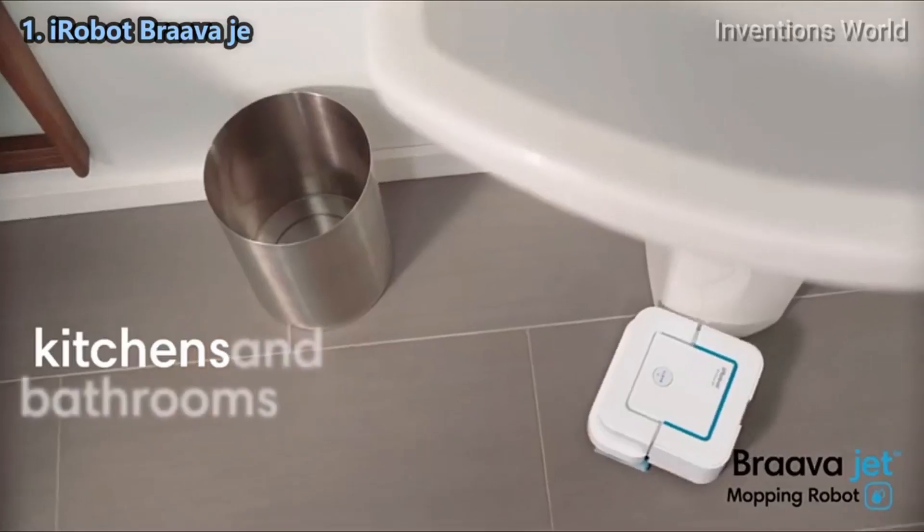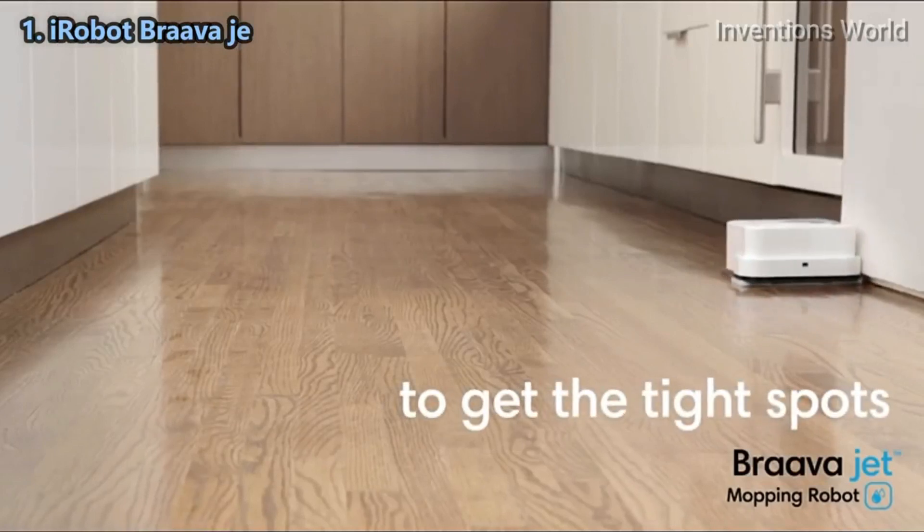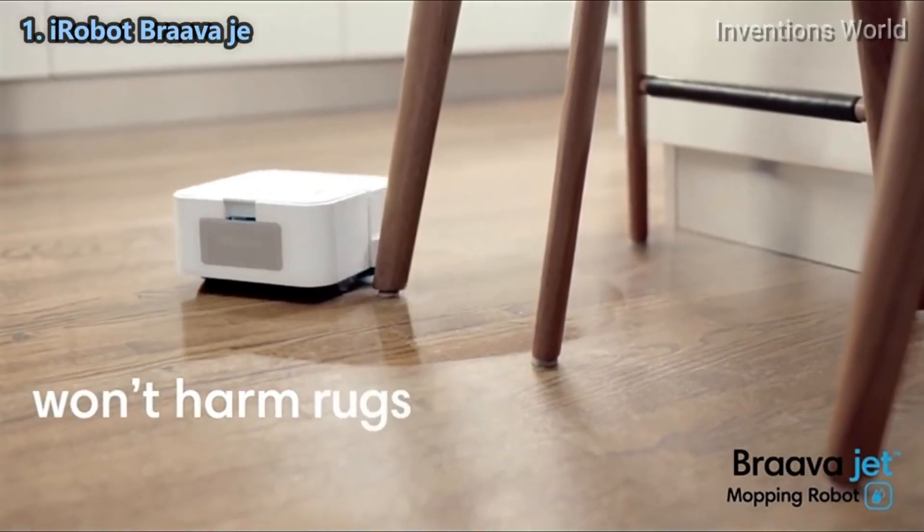Braava Jet is great for kitchens and bathrooms. It's small enough to work its way into tight spots, and it carefully cleans around obstacles so it won't harm furniture, rugs, or walls.